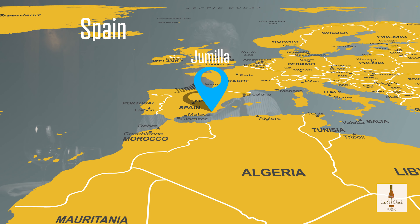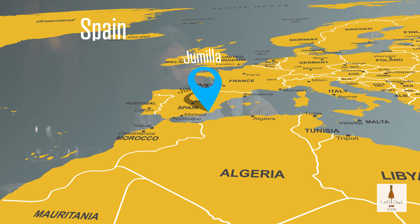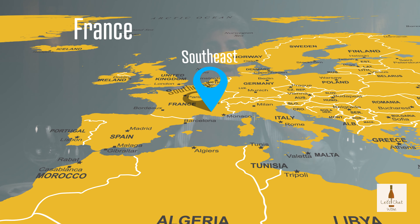J-U-M-I-L-L-A, and that J is almost like a Y. Jumilla — you do the two L's like that to become like a Y. The grape type: Monastrey. It looks like Monastrell with the two L's, but it's Monastrey. And Monastrey is another name for the grape called Morvedre, which is from Southeast France, from the Rhone Valley.